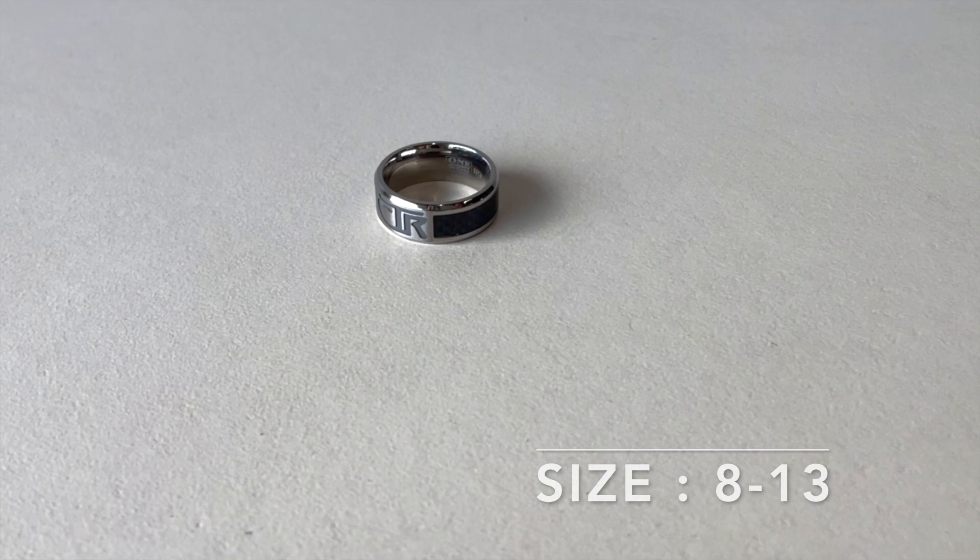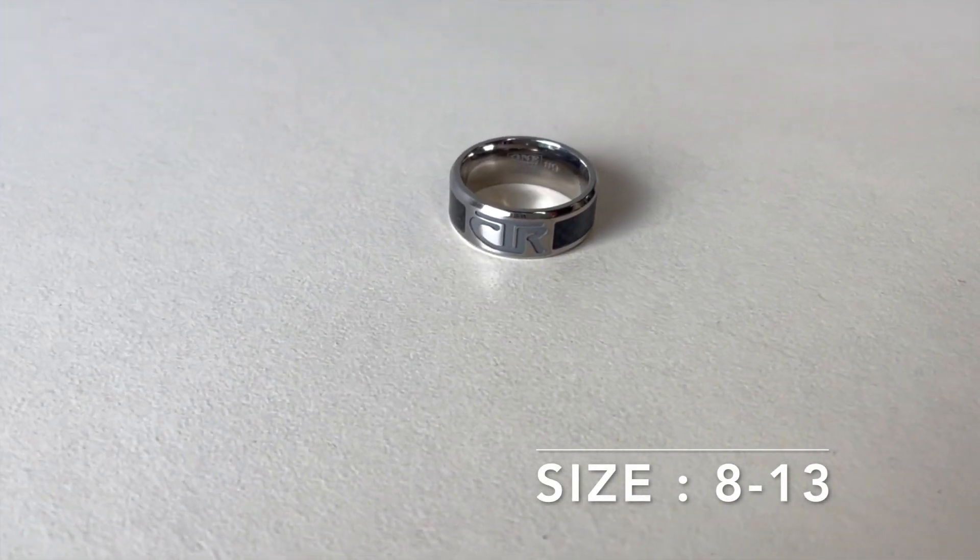Next is our titanium and carbon fiber CTR ring. The comfort fit style makes it super easy to wear, and honestly, you might even forget that it's there.